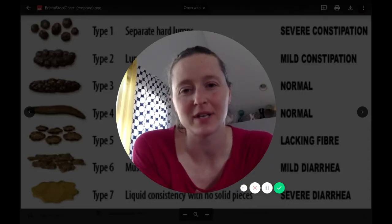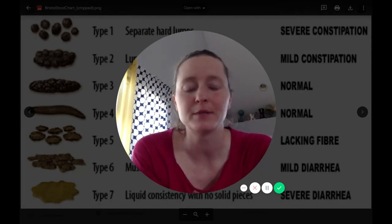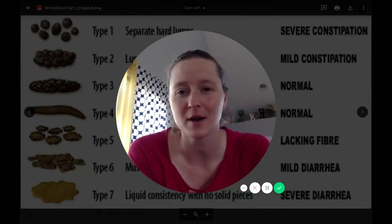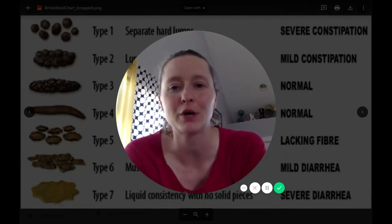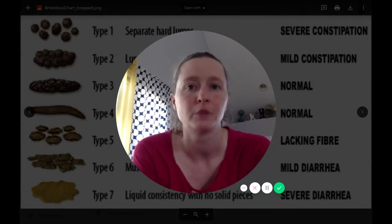Hi, this is Dr. Kate Utek with New Journey Physical Therapy, here to do a quick video about poop. Poop is one of those things that pelvic floor physical therapists talk about on a regular basis. It's not something to be embarrassed about. I wanted to talk about a tool called the Bristol Stool Scale, which can be a very simple way to assess your bowel health and see how you're doing.